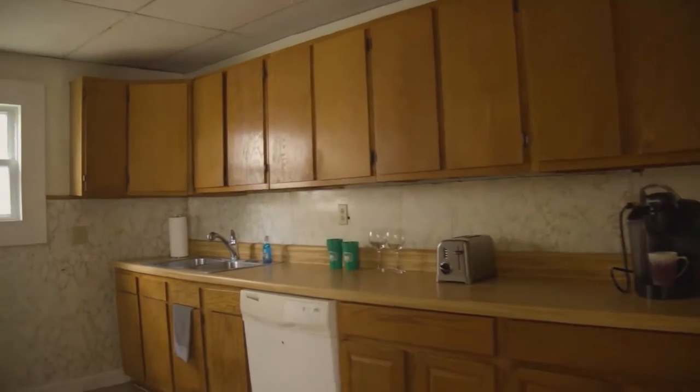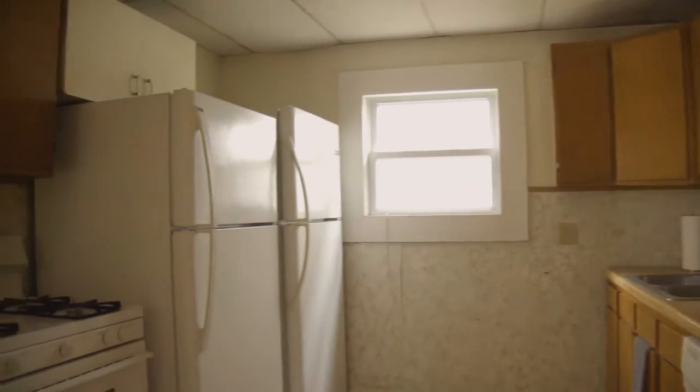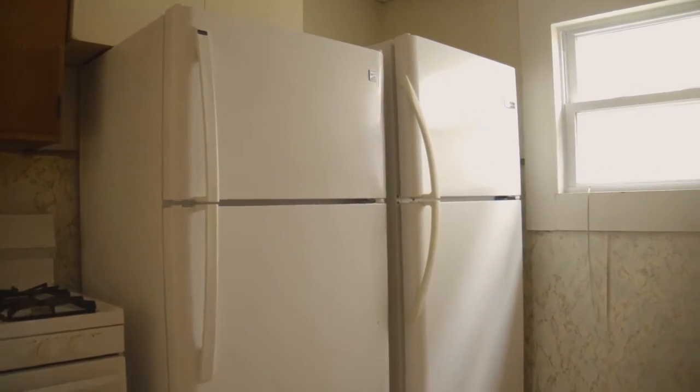The very spacious kitchen has lots of cabinet space, a dishwasher, and two refrigerators to easily store food for five people.